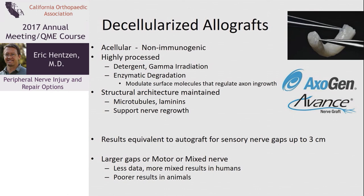Decellularized allograft maintains the structural architecture with microtubules and laminins to direct the nerve to where it needs to go. This is relatively new — in the last five years or so it's really taken off. There's good data that for sensory nerve gaps up to three centimeters it does well. For larger gaps, there are reports of good results out to seven or even longer centimeters, but there's much less data. For motor or mixed nerves the data is very sparse, and in animals it seems clear that allograft doesn't do as well as autograft for larger gaps or for motor nerve.